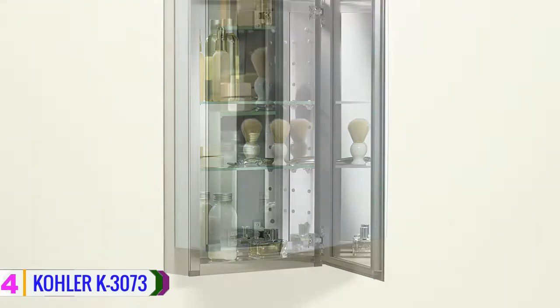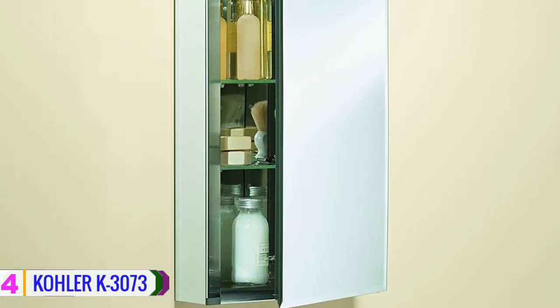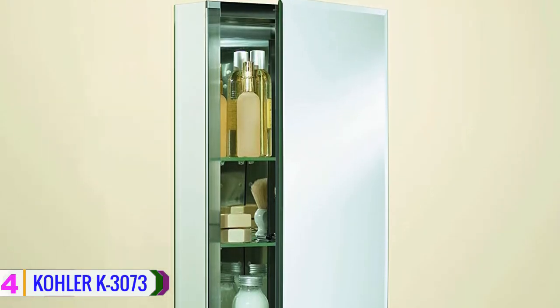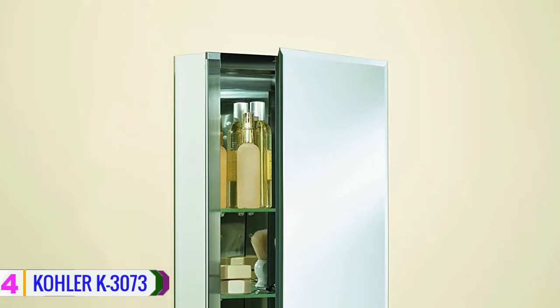The door easily opens left or right. The cabinet interior features two adjustable tempered glass shelves, which enable you to organize your medicine and toiletries with ease. Furthermore, there is a mirror on the cabinet interior in the back of the door.